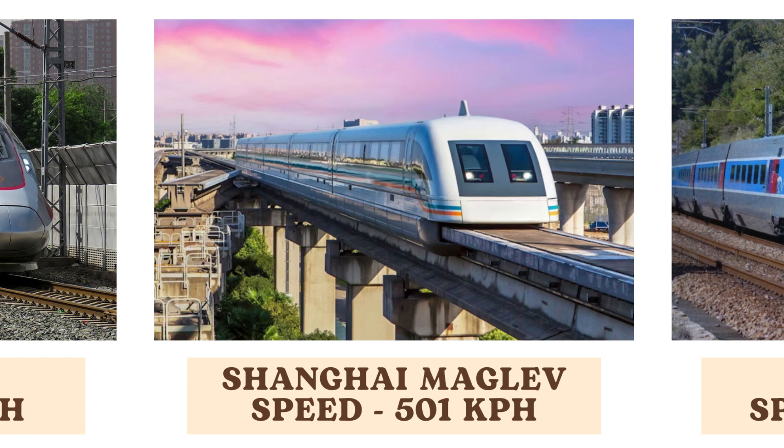The Shanghai Maglev, the world's fastest commercial train, operates at a remarkable speed of 501 kilometers per hour. Utilizing magnetic levitation technology, it offers a futuristic and incredibly fast mode of transportation between Shanghai and its airport.